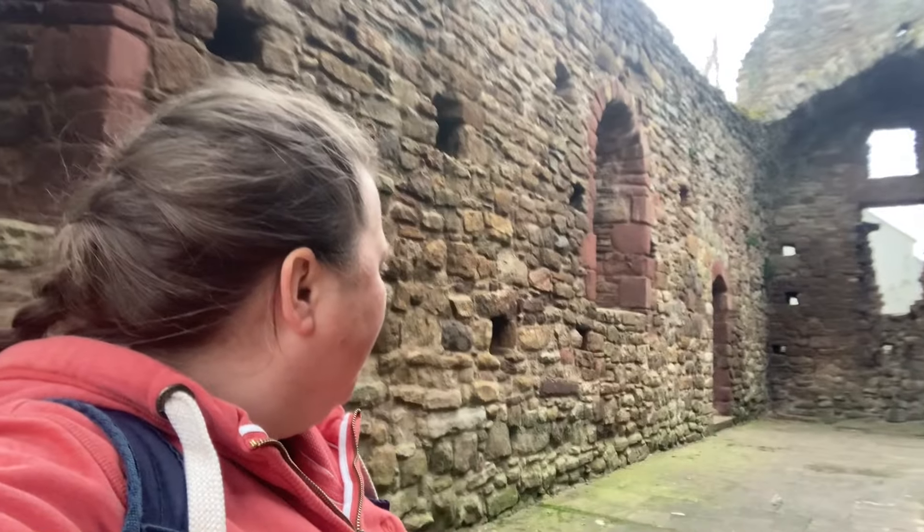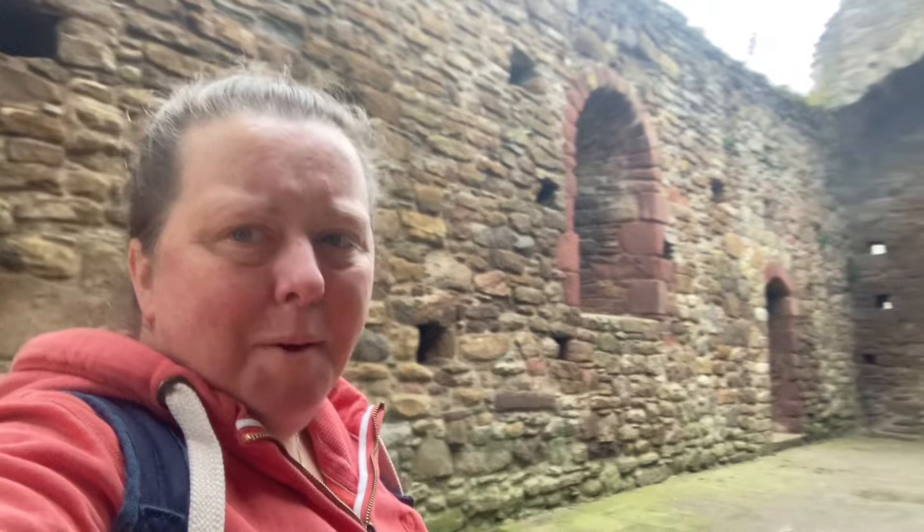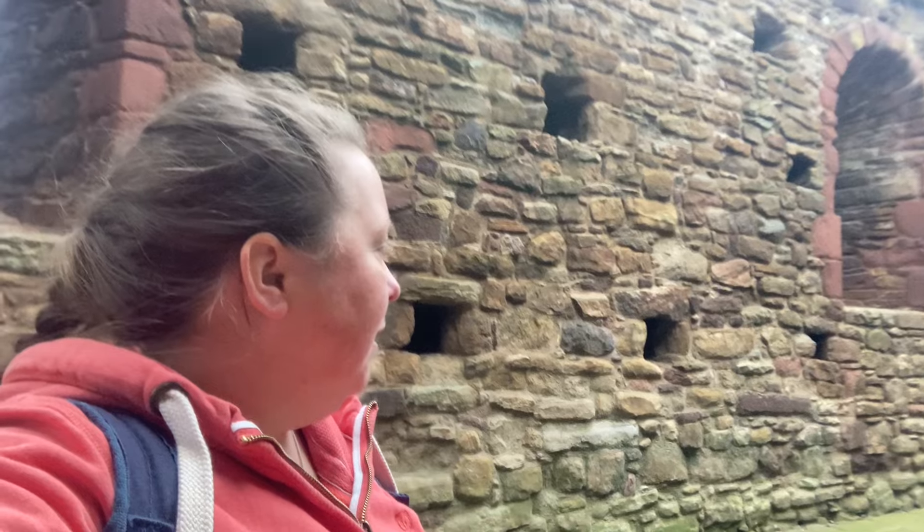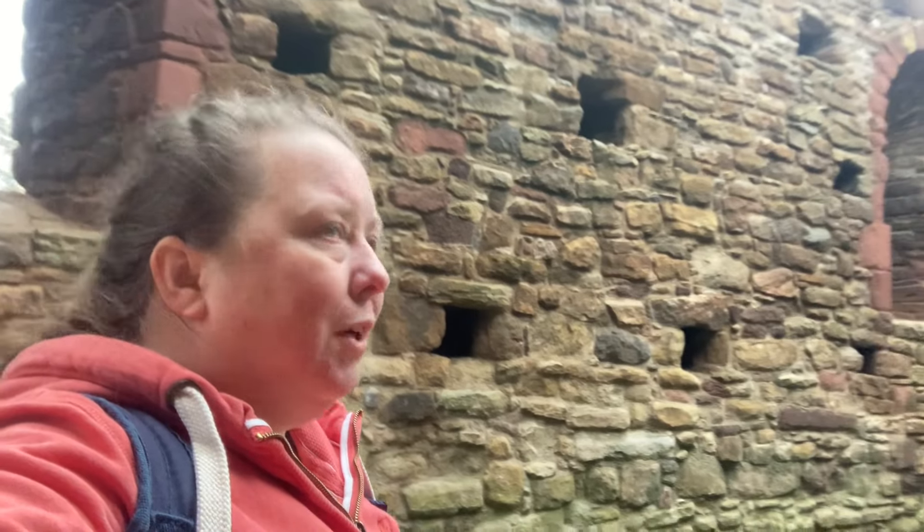There's something about this place — it seems just a bit creepy. I can imagine this being used for some gothic horror movie or something. But again, it might just be the fact it's a bit overcast, a bit cloudy — a bit dreich as we say here in Scotland. But it does look like a really interesting place.